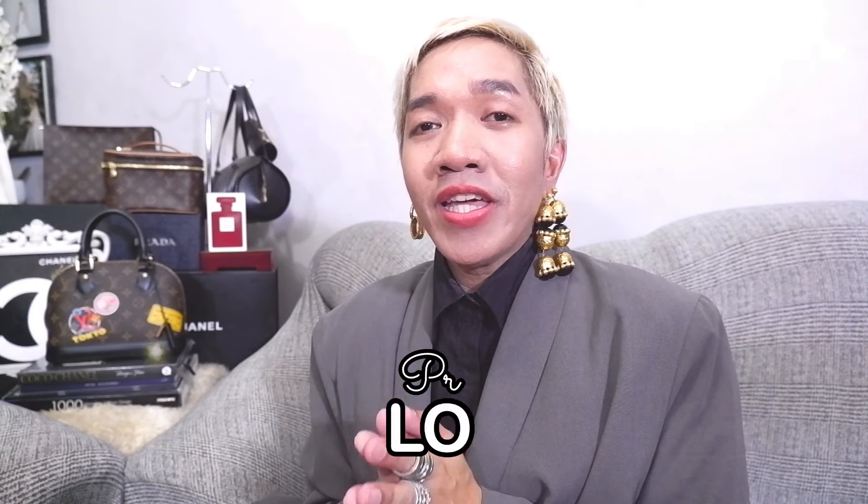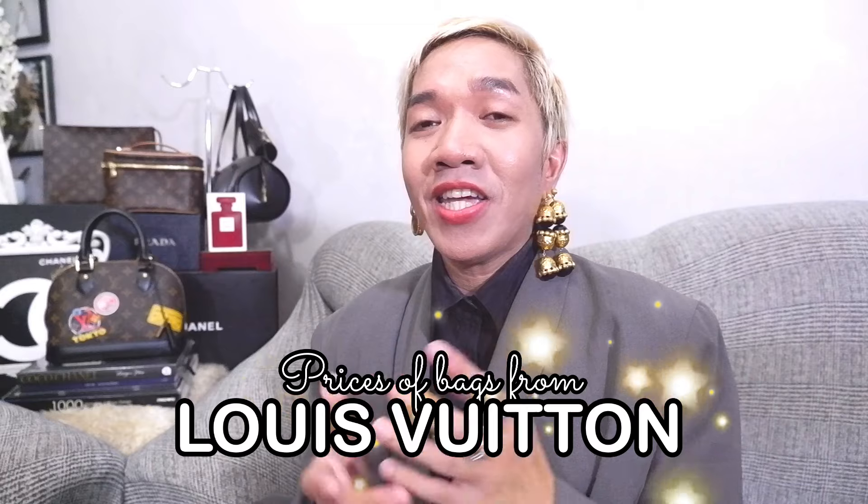Hi guys! Welcome back to our channel. Super happy to see everyone here. For today's episode, I'm so happy because I would be able to share to you right now the current prices of Louis Vuitton bags here in the Philippines.